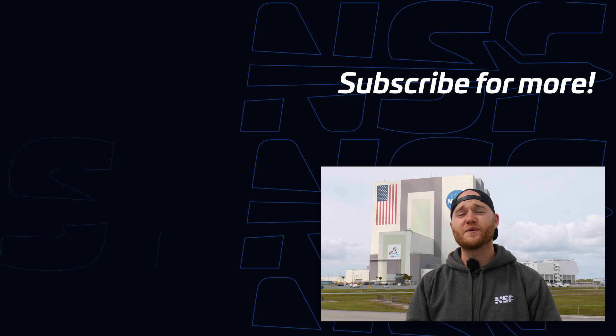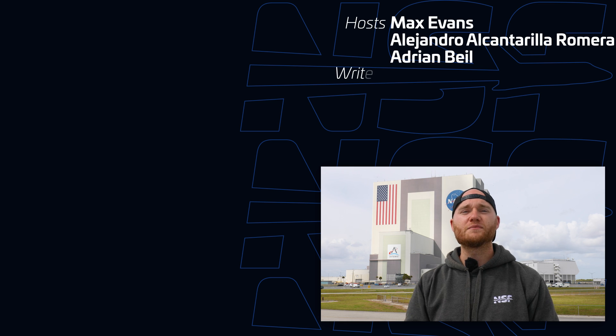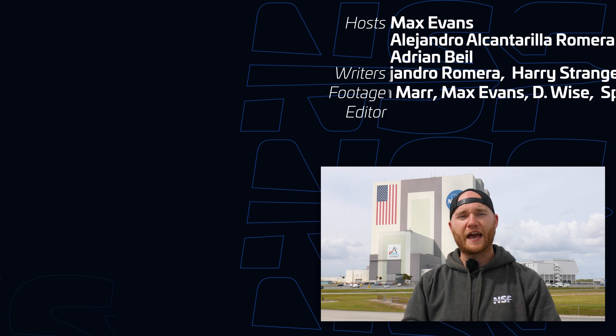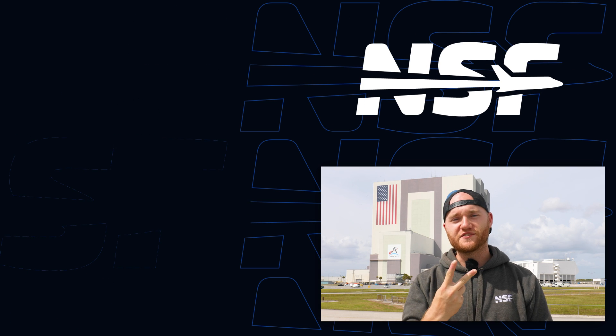That just about wraps up this month's action-packed flyover. Thank you all for joining us in the last two years of Space Coast updates. Sharing the rapid growth of America's premier spaceport has been an enormous pleasure — but we're just getting started. This is going to be one of the most exciting years for space fans and we'll do our best to keep everyone in the loop. Thanks for joining us today. I'm Max Evans for NSF — peace out.